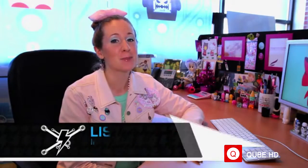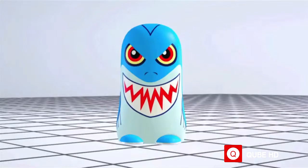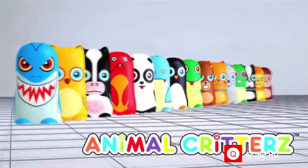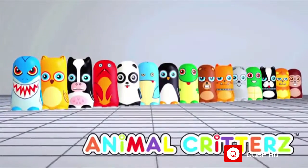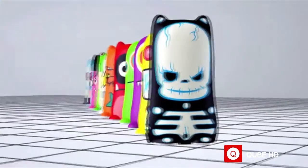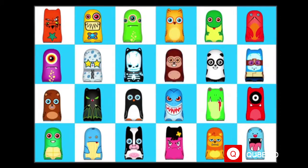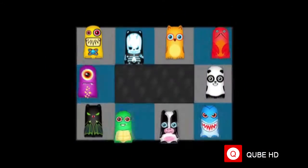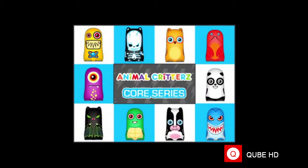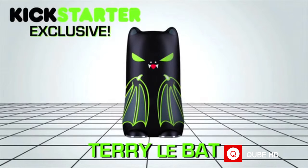Our design team has been hard at work coming up with a ton of new characters for the BatteryBot platform. To start it off, we've come up with two new series to launch on Kickstarter: Animal Critters, our take on our favorite animals, as well as our very own intergalactic core series from Planet Blue. We've got a bunch of characters planned, but for our initial release we're offering these 10 awesome designs, including Terry Labatt, available only on Kickstarter.